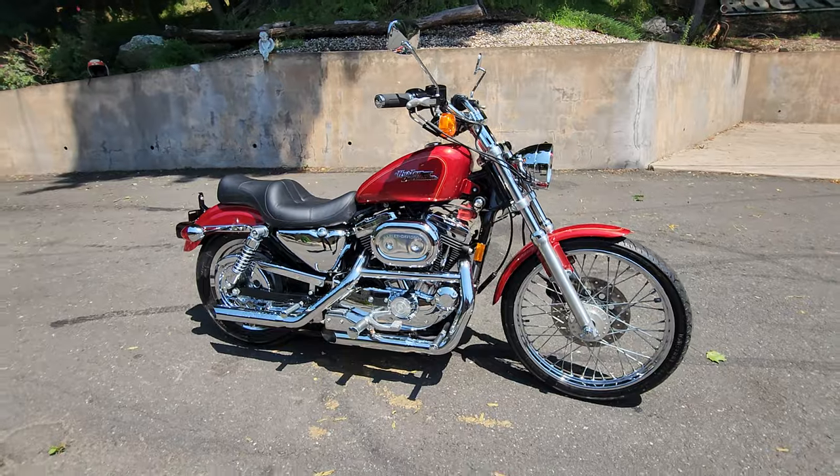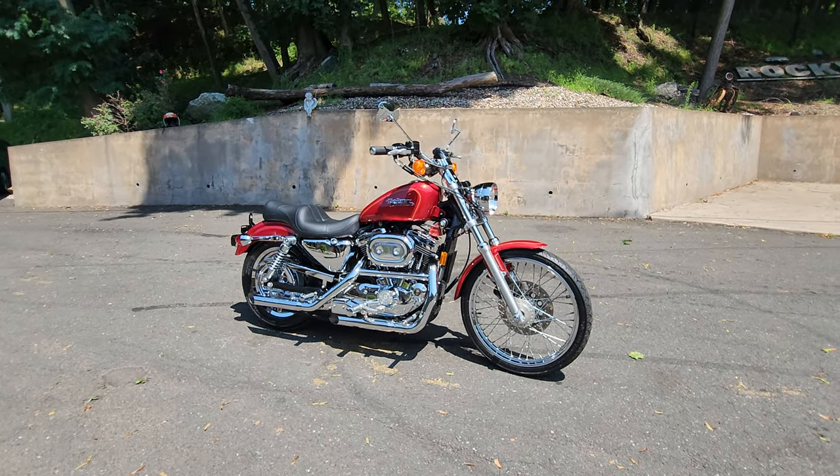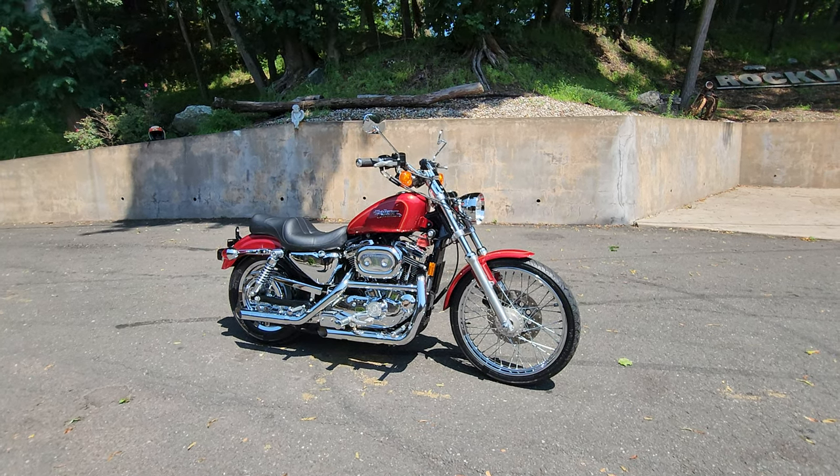You rarely see 26-year-old bikes this clean unless they are a one-owner bike from brand new. He didn't cut any corners — every option and accessory you'd want to put on this bike, he did.